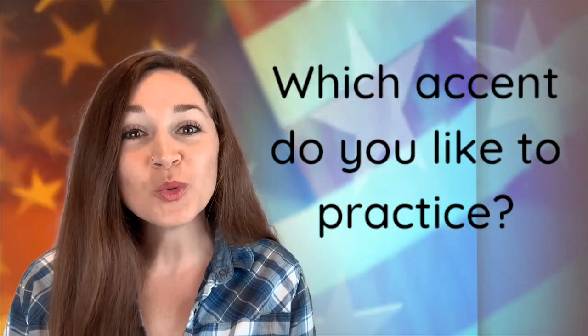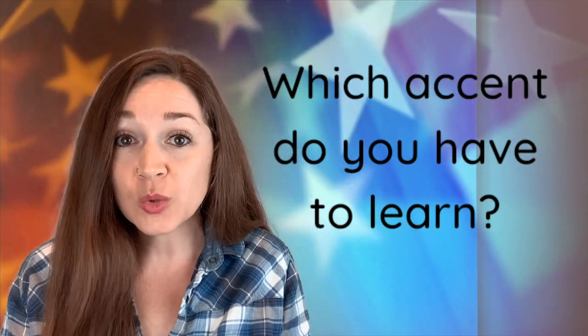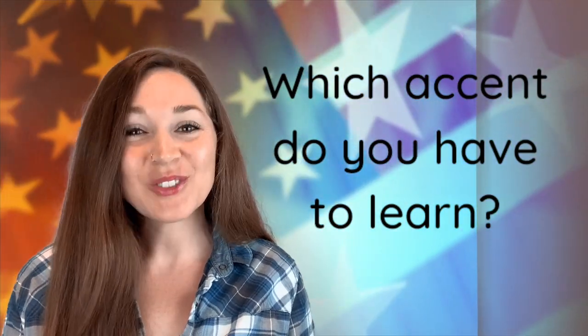Which accent do you like to practice? Which accent do you have to learn? Write us a comment below. If you like this video or this playlist, give us a thumbs up and subscribe so you don't miss anything.